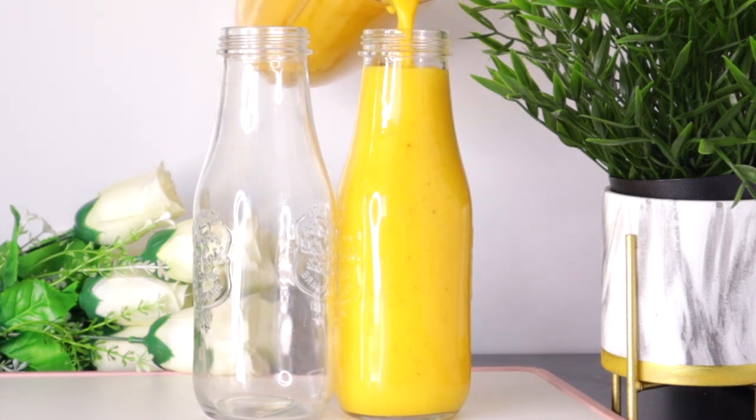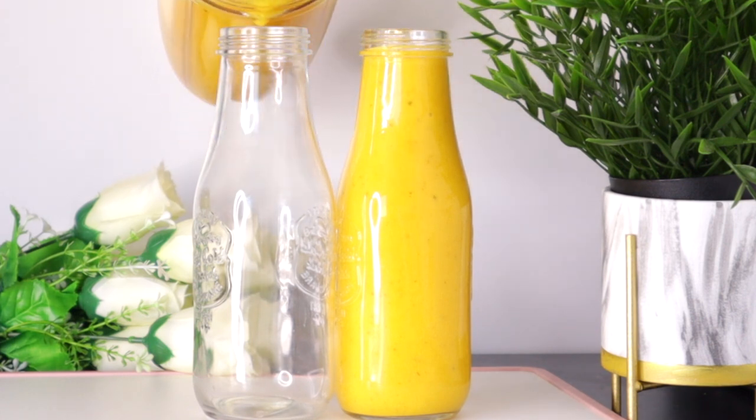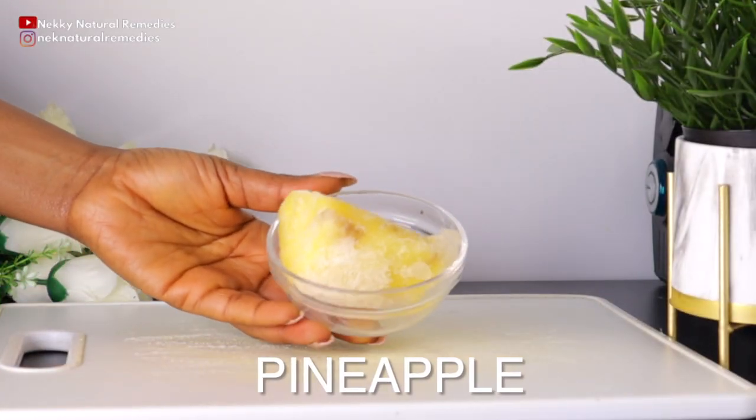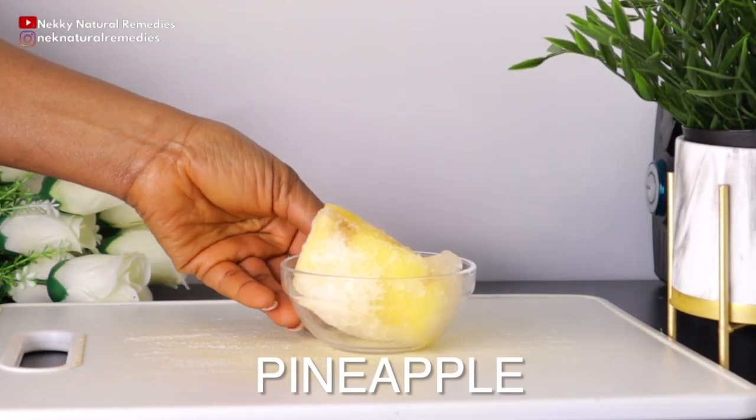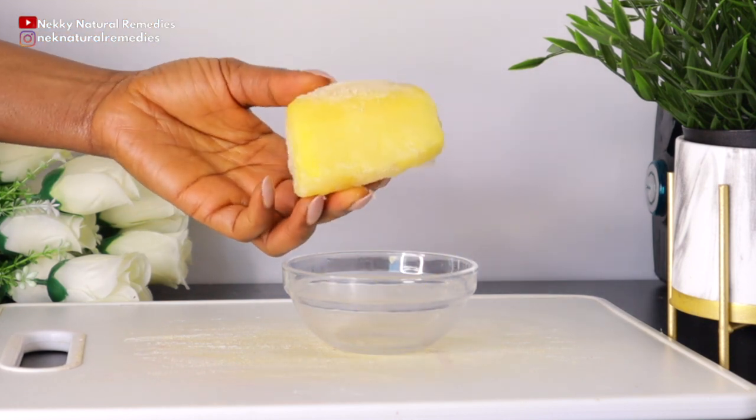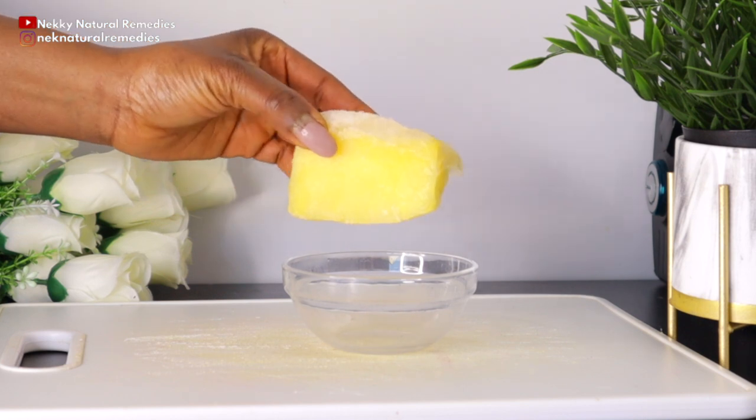To make this drink that will help boost your immunity and fight off infections and bacteria, the first ingredient you're going to need is pineapple. I'm making use of this size of pineapple — you can use fresh or frozen, whichever you have will be fine for this recipe.